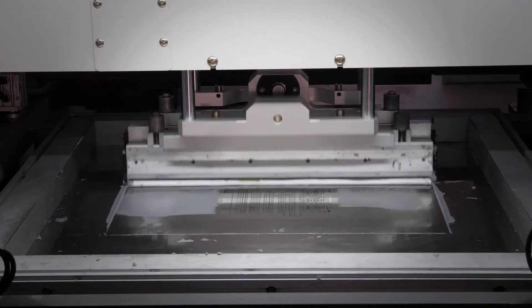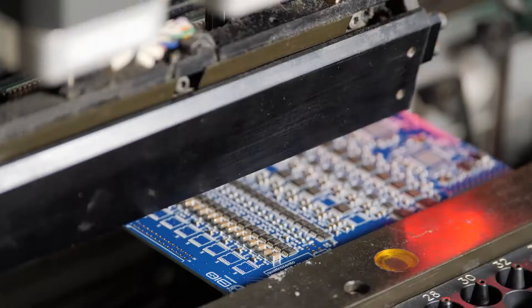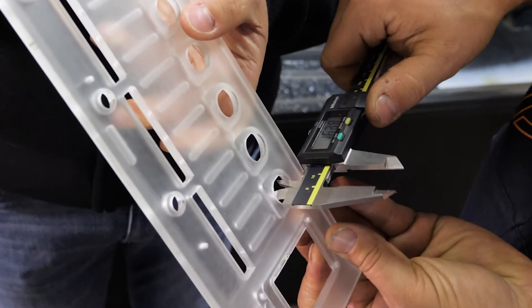Our suppliers are located very near to our headquarters in Turin. For us, short distances in the supply chain means control over the process, and therefore product warranty and quality.